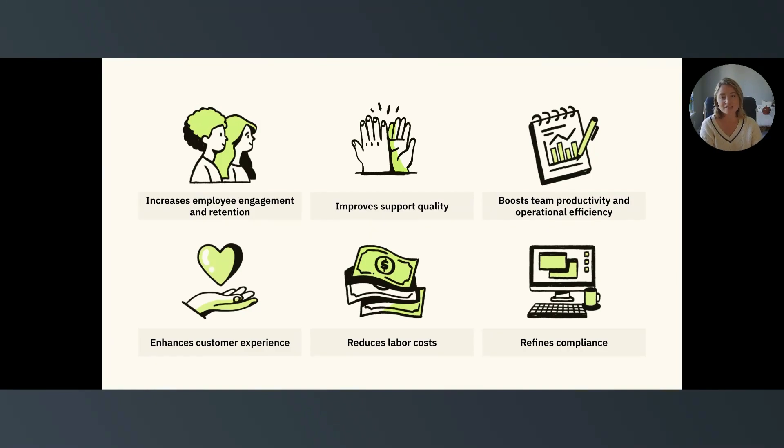And finally, WFM helps refine compliance. Workforce engagement management isn't all about fun and games — sometimes it's about protecting agent well-being and ensuring regulatory compliance. WFM managers should regulate agent breaks at appropriate times so businesses comply with labor laws. Organizations can also encourage agents to adhere to specific scripts, procedures, and customer service phrases, which can be tracked through QA software.